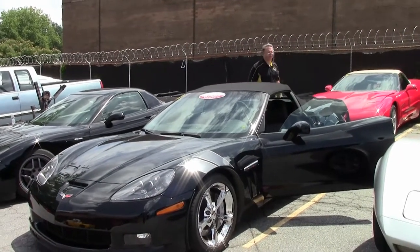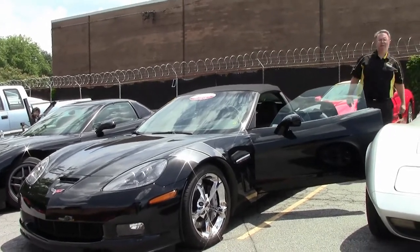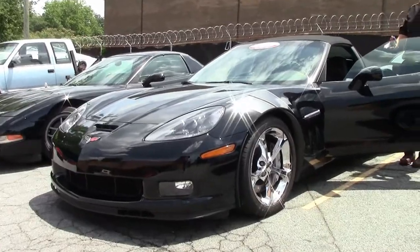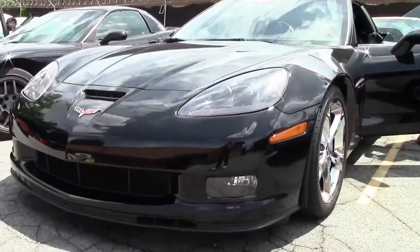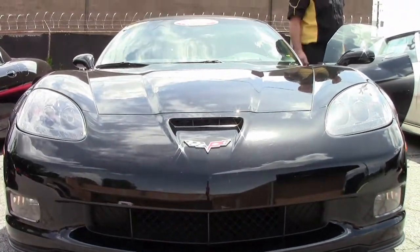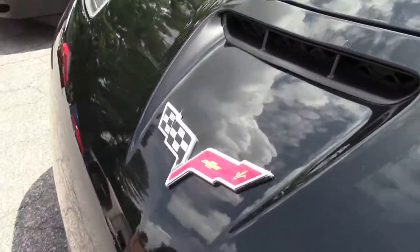In 2011, only 541 black Grand Sport convertibles were ever made, and this one is a 4LT. We've talked about the 4LT in the past and we'll go over in the interior what that covers. This is a heritage package car, as you can see the heritage stripes. Only 28,000 miles on this beautiful six-speed.